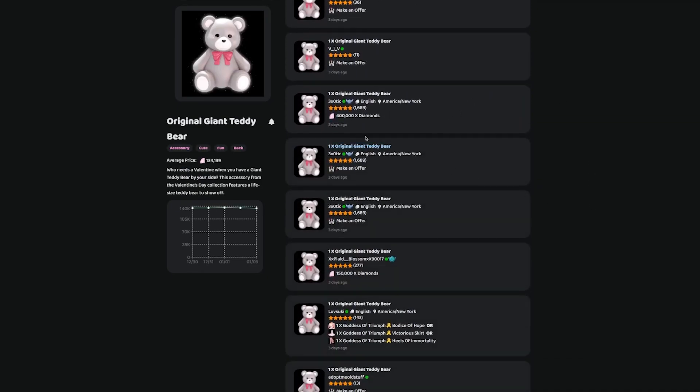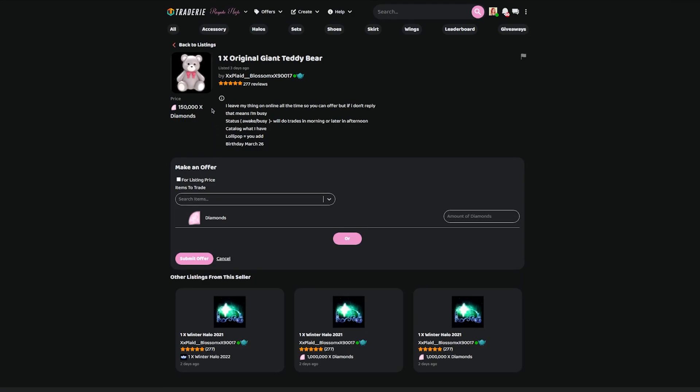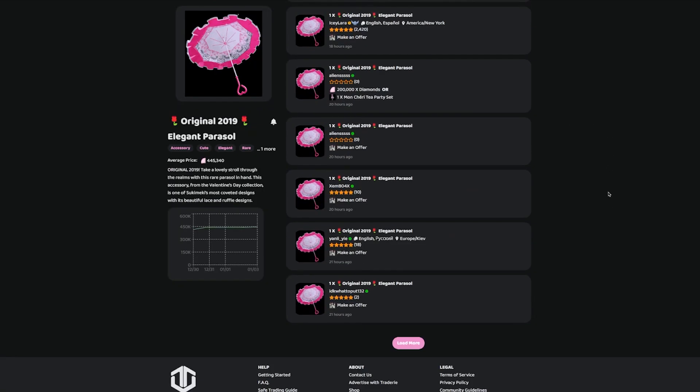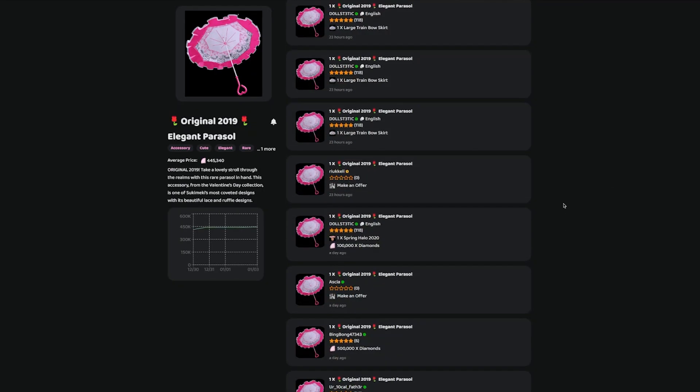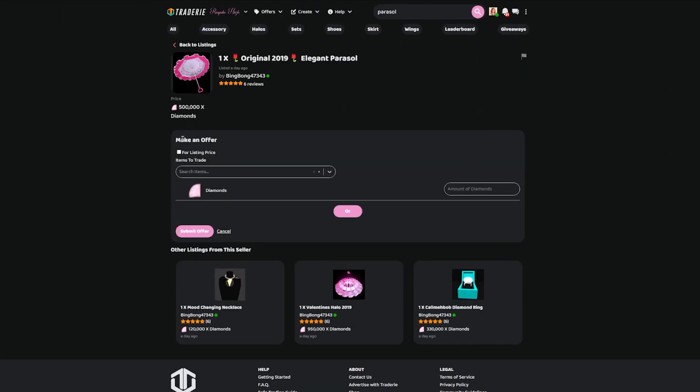Let's keep going. $400,000 for an original giant teddy bear — that seems like an overpayment right there. I'll make an offer for $150,000. Submit offer. Let's see if anybody accepts any of my offers for the original giant teddy bear as well. And we're going to try and get the parasol too. I really think you guys should be considering whether or not you can try and obtain any of these items before it's too late.